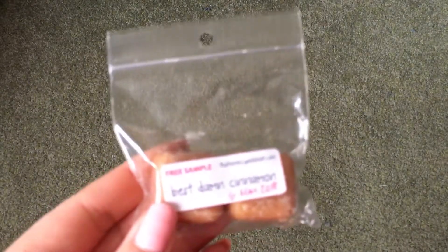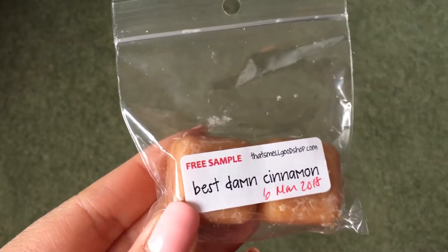She doesn't have a business card, or at least I didn't receive one, but she did send two samples. The first one is The Best Damn Cinnamon — you guys know how I feel about spices. There's a little bit of sugar in it, so it's not a straight-up cinnamon stick, it's more like a cinnamon sugar, but I'm still not too huge on that one.